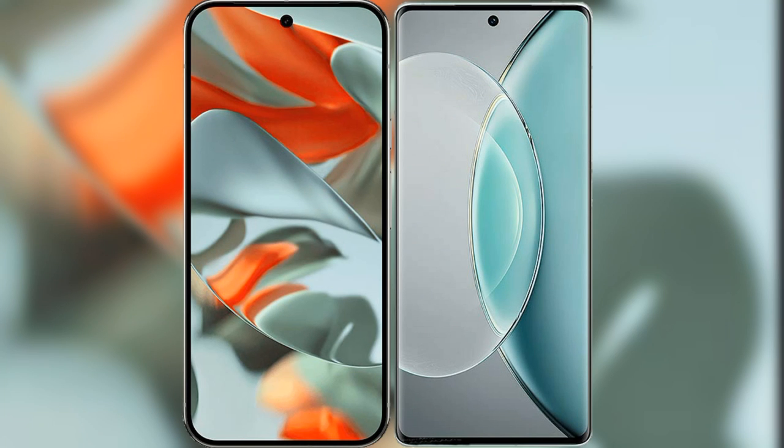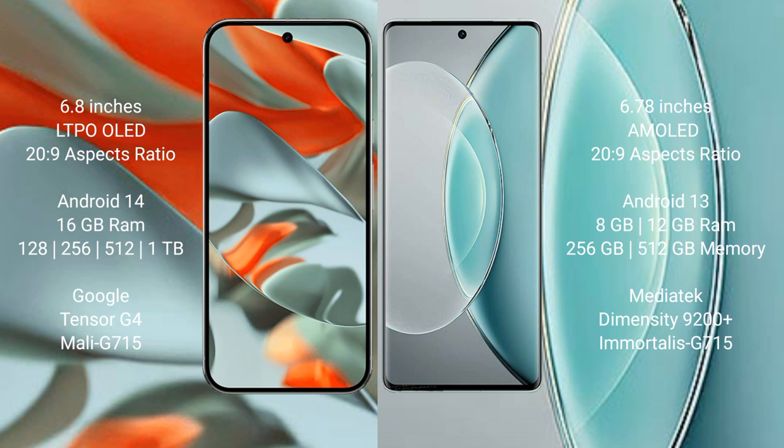I will compare the new Google Pixel 9 Pro XL with the Vivo X90S. The Google Pixel 9 Pro XL has a 6.8-inch LTPO OLED display with a 20:9 aspect ratio. The Vivo X90S comes with a 6.78-inch AMOLED display, also with a 20:9 aspect ratio.